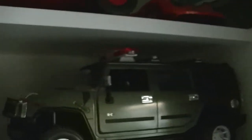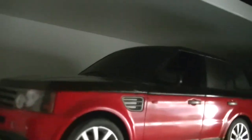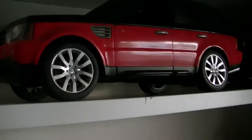Green Hummer, 1/14th scale, with fiber optic lights. If you can see, there's an army guy on the inside. Then there's a personalized Range Rover — customized to be black and red.